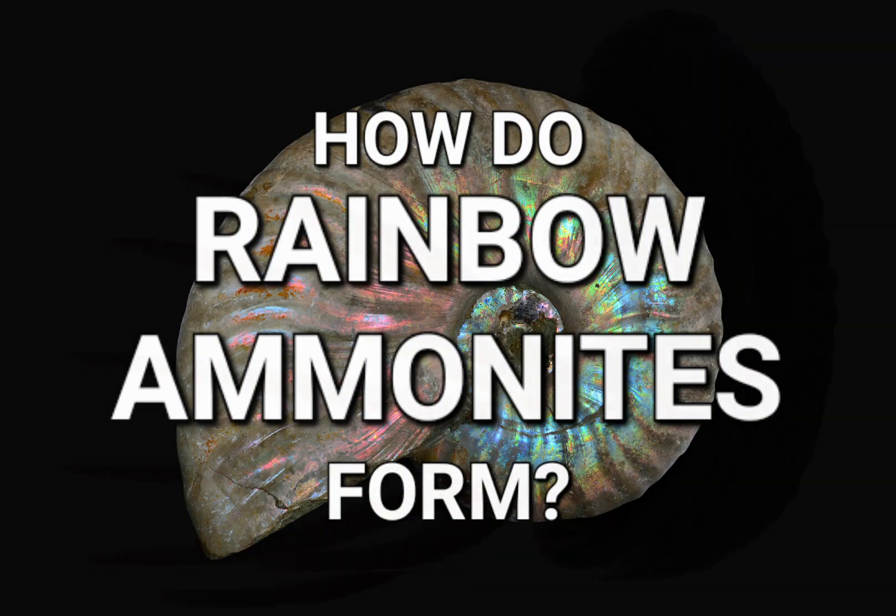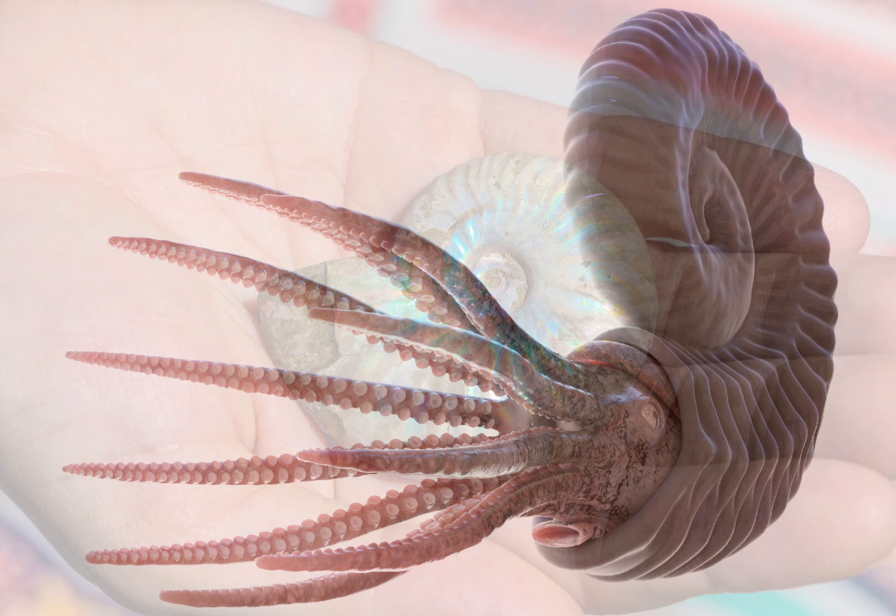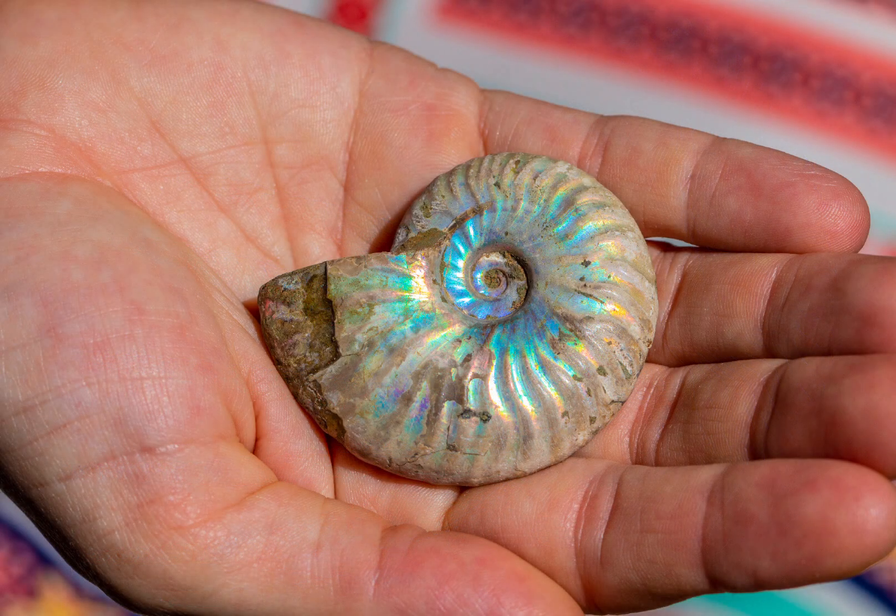Ammonite fossils are a popular remain of extinct marine creatures that are known for their very intricate spiral patterns as well as their very unique shapes. However, what tends to set ammonites apart from other fossils on occasion is their remarkable display of vibrant and striking colour — a phenomenon that's often casually assumed to be some kind of synthetic metal wash by merchants, but this is in fact a very natural phenomenon.